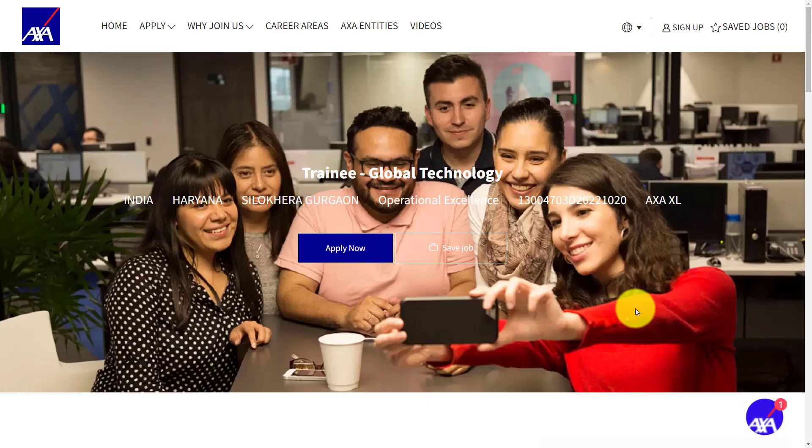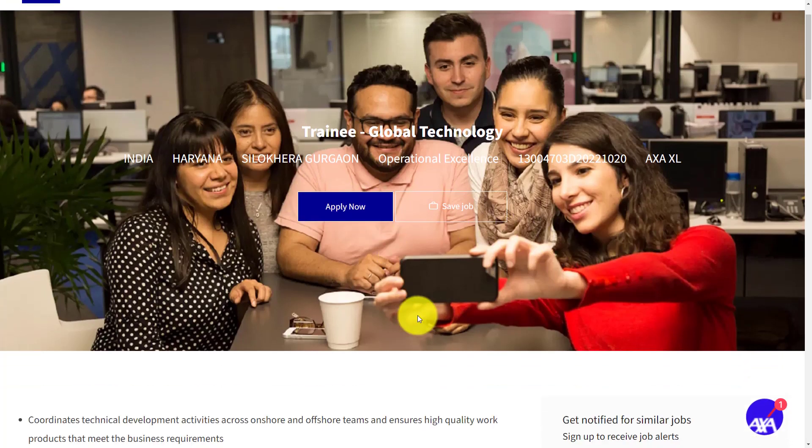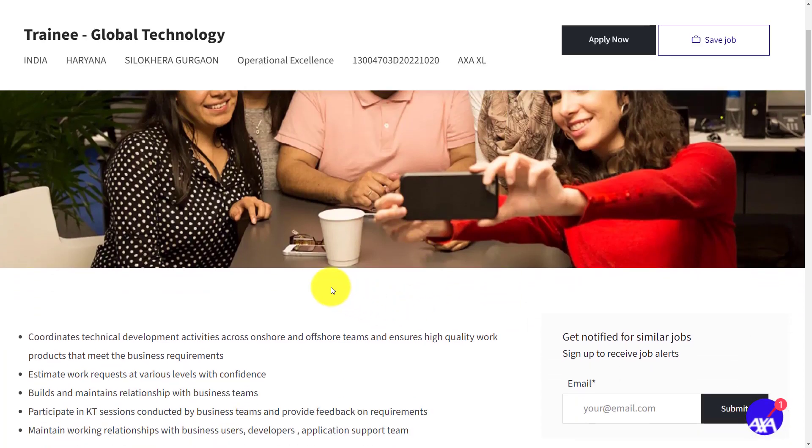Hello everyone, welcome back to our Freshersnow YouTube channel. In this video we are going to discuss about a job vacancy in AXA company. If you haven't subscribed to our channel please do subscribe and be a part of our YouTube family. Let's see the job vacancy in AXA company.